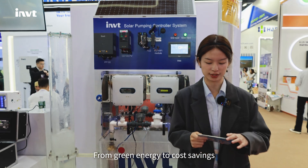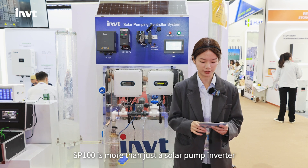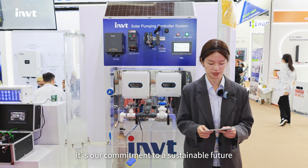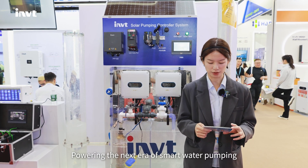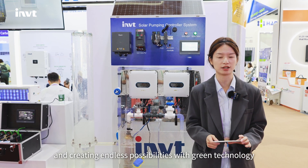From green energy to cost savings, from stability to intelligent control, SP100 is more than just a solar pump inverter — it's our commitment to a sustainable future. SP100: powering the next era of smart water pumping and creating endless possibilities with green technology.